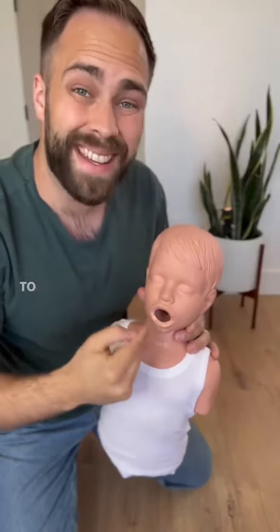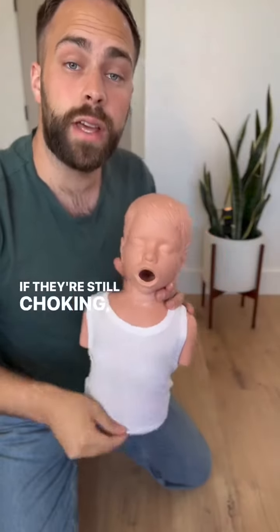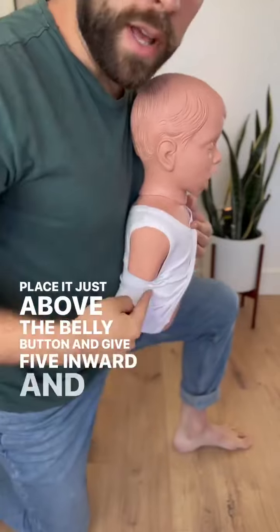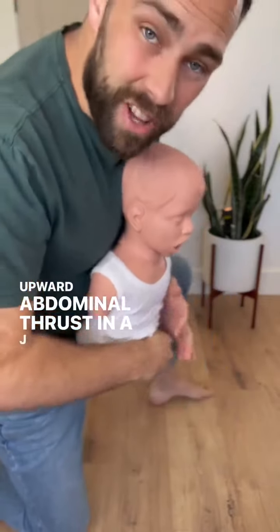Hopefully that's all that was needed to get them breathing again. If they're still choking, make a fist, place it just above the belly button, and give five inward and upward abdominal thrusts in a J-like motion.